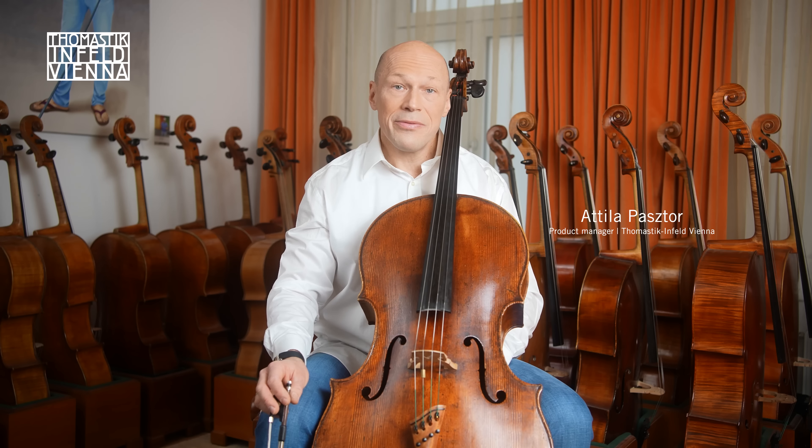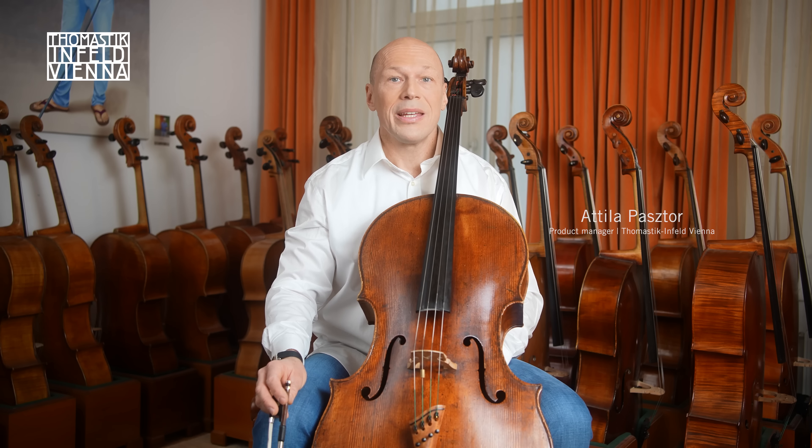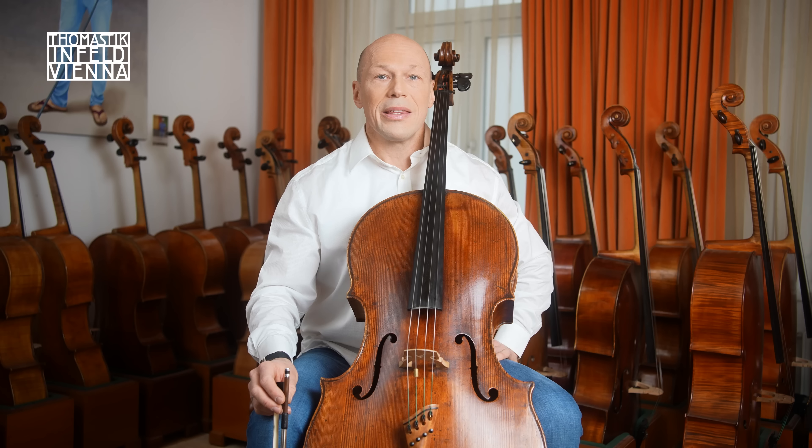Hi, I'm Atilla Pasto and I'm product manager at Thomastic Infeld. In this video I'd like to introduce you to a new product: the cello A-string Rondo Experience, Rondo XP for short.